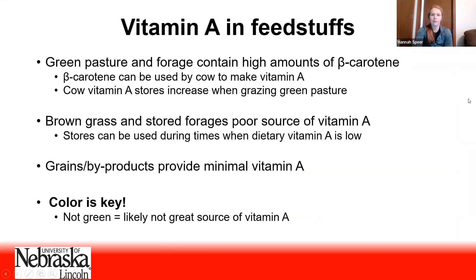Vitamin A is not a concern for the cow that's out on green pasture forage, because that green pasture contains high amounts of a compound called beta carotene, which is a precursor to vitamin A. Beta carotene can be used by the cow to make her own vitamin A. While she's out grazing on green pasture for an extended period of time, she's getting more vitamin A than she needs, so she puts that excess vitamin A into storage to use later — in those times when she might not be getting a lot in her diet.